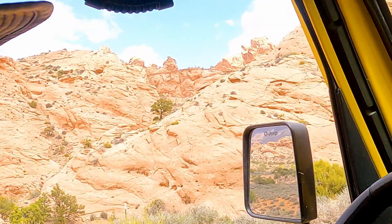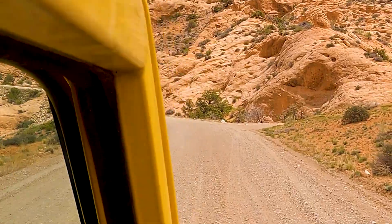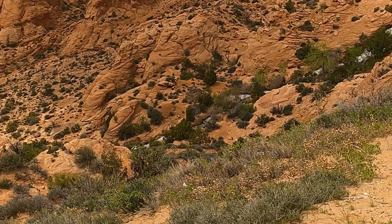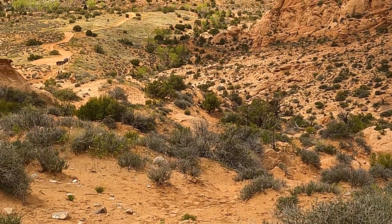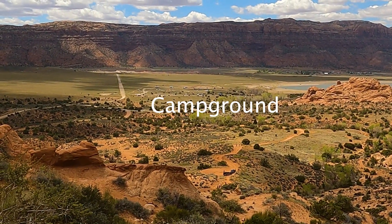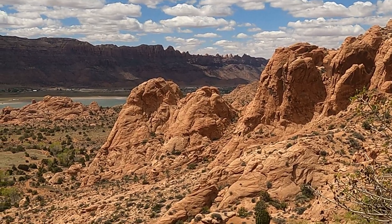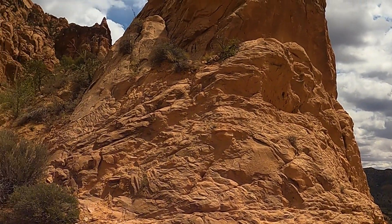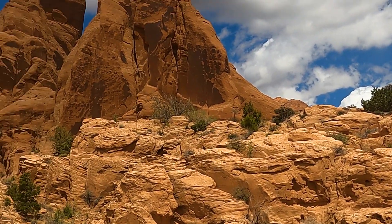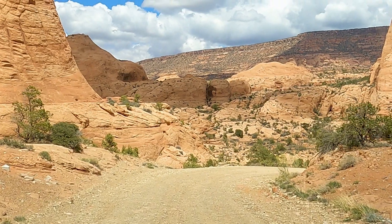We're going on a ride above the falls and to the other side of this mountain range. We're heading on up the mountain. This is right above our campground, above the waterfall.